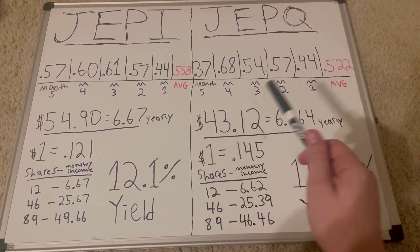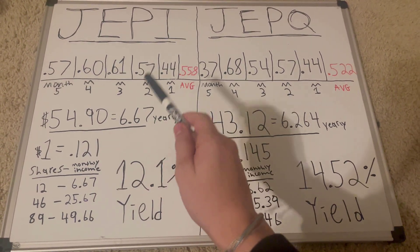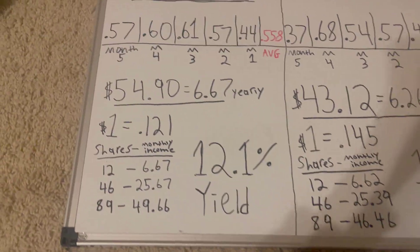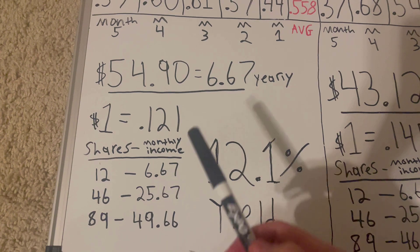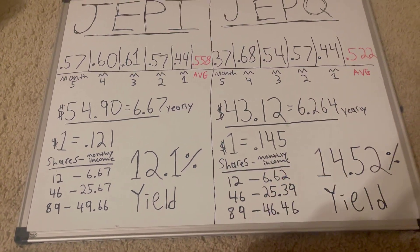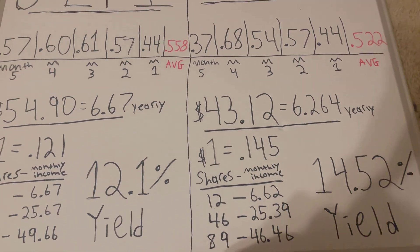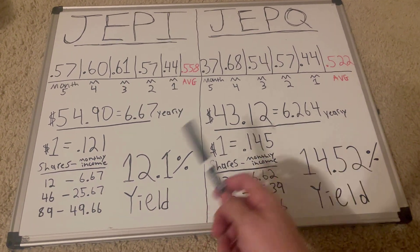And here's the share price for JEPQ. With this per share, you will get $6.67 yearly per share. So with that same math, if you just invested $1 fractionally into JEPI, you would get 12.1 cents a month. And over here with JEPQ, for $1 you would get $0.145 cents per dollar invested, which is where you start seeing that dividend yield difference.